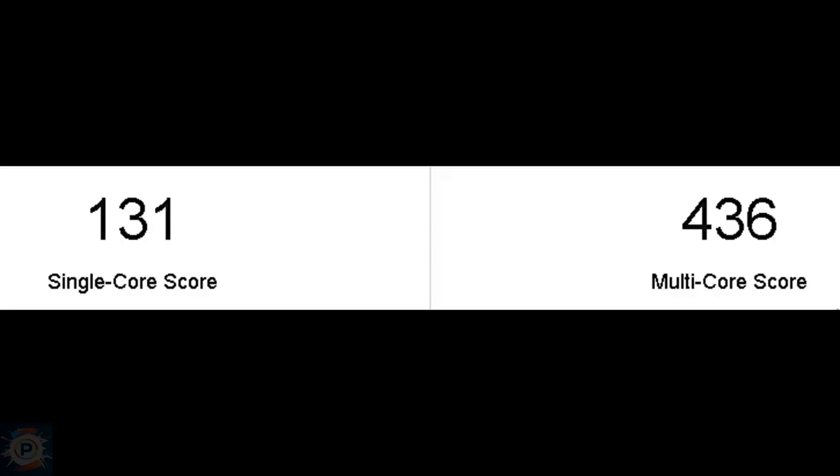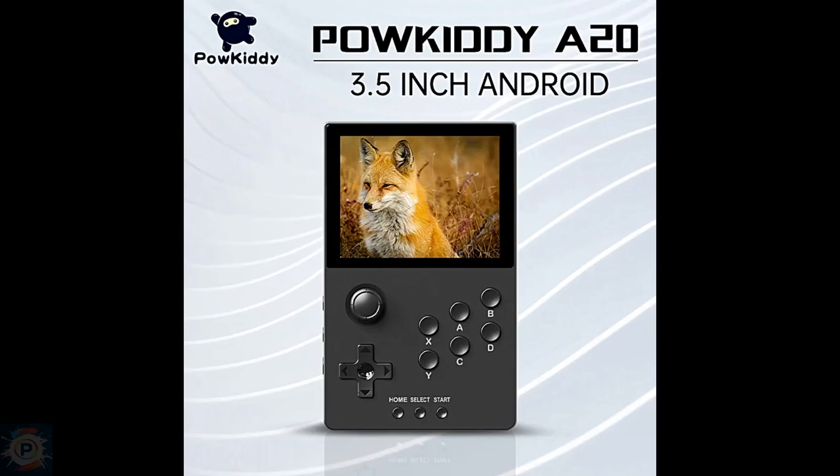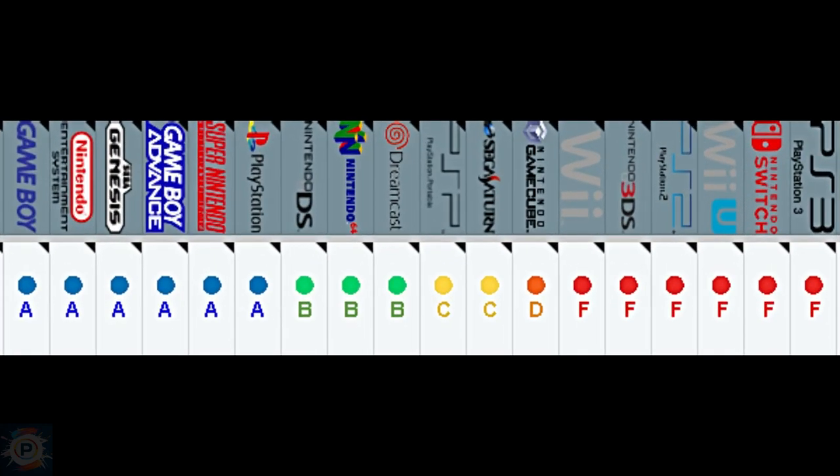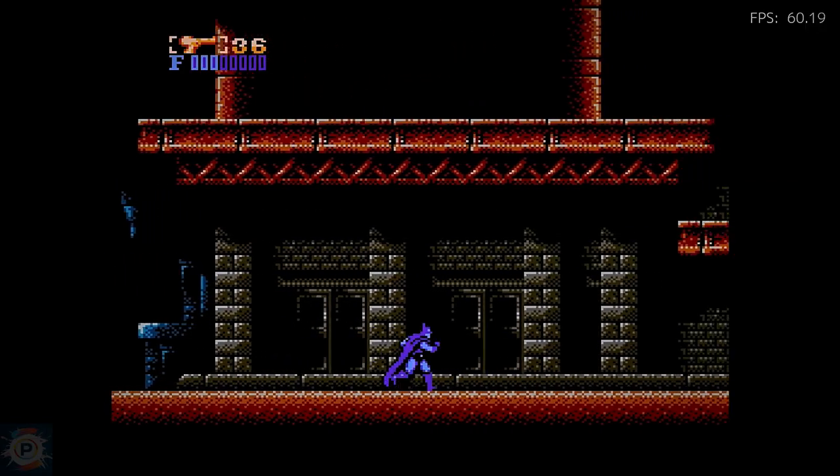This combination of chips gives it a score of 131 and 436 in single and multi-core, and 374 in Vulkan, which indicates that this device performs similarly to the Paukitee A20, being inferior by around 10 to 15%. These scores indicate that the device has a modest performance.